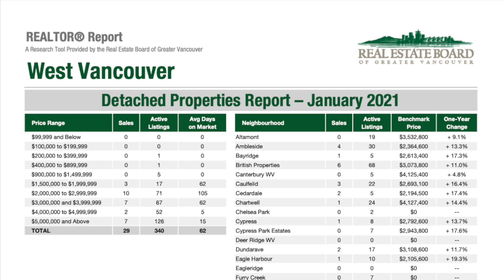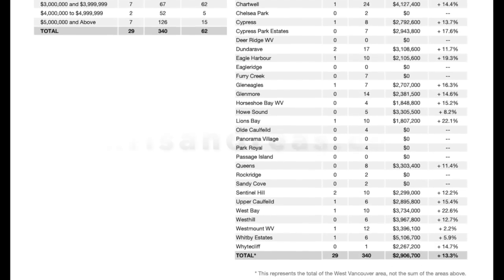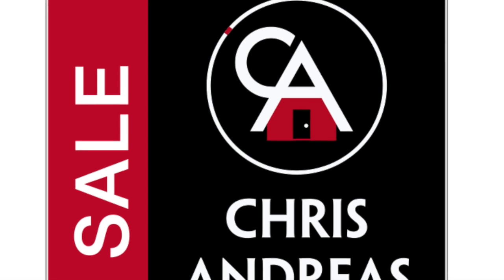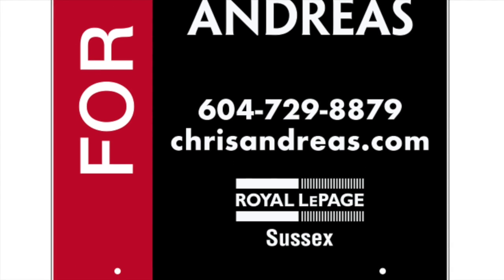The most active areas in January were the British Properties with six sales, followed by Ambleside with four sales. Remember that sold home prices for the past 24 months can be accessed through my website chrisandreas.com. If you're thinking of buying or selling, or have any other real estate questions, please don't hesitate to contact me at 604-729-8879. Thanks so much for watching and enjoy your day.